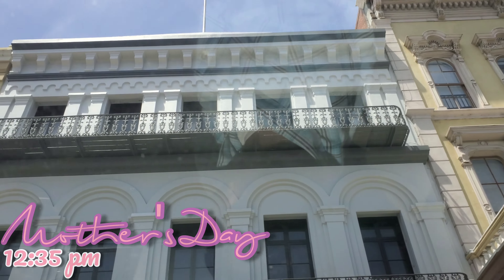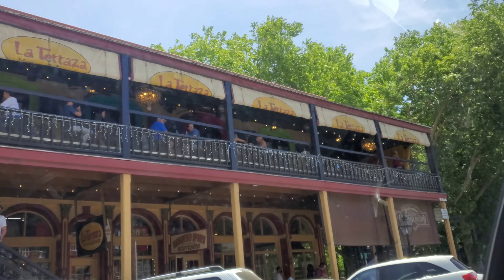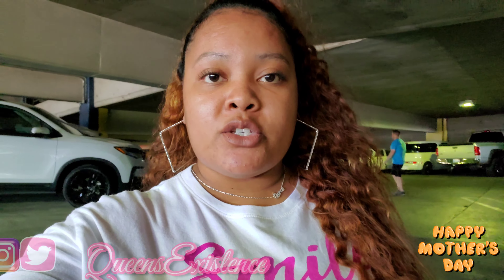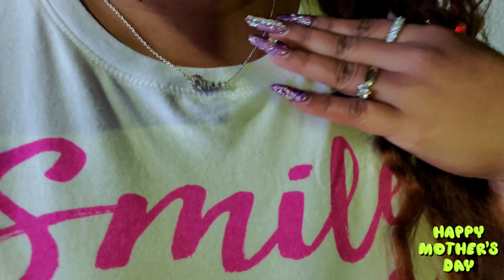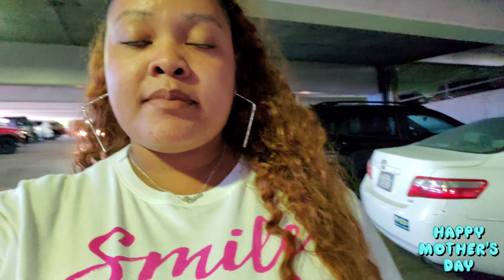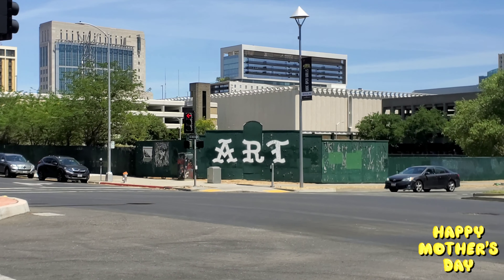We're over here in Old Sacramento where my dad's restaurant is. Good afternoon — we're out here for Mother's Day going to Joe's Crab Shack. Scott got me this necklace right here. We're walking to Joe's Crab Shack right now, that's what we're doing for Mother's Day so far. There's the pyramid building over there — okay, let's go!